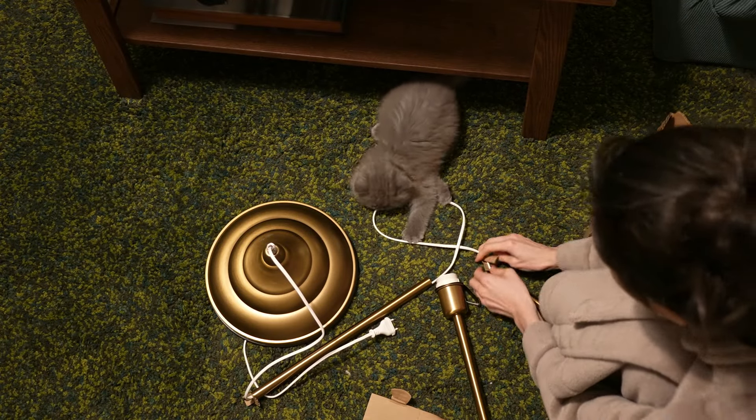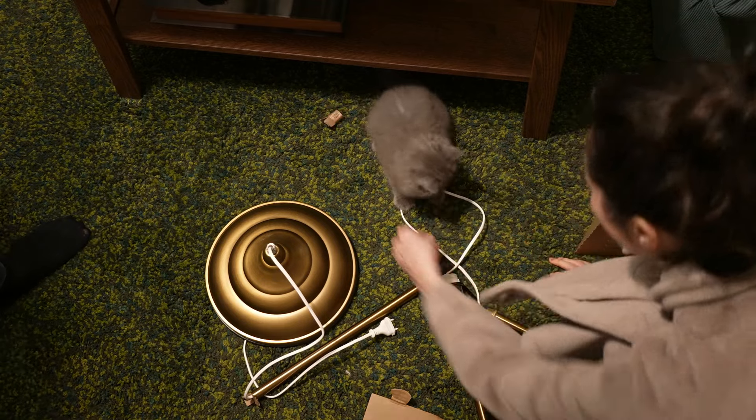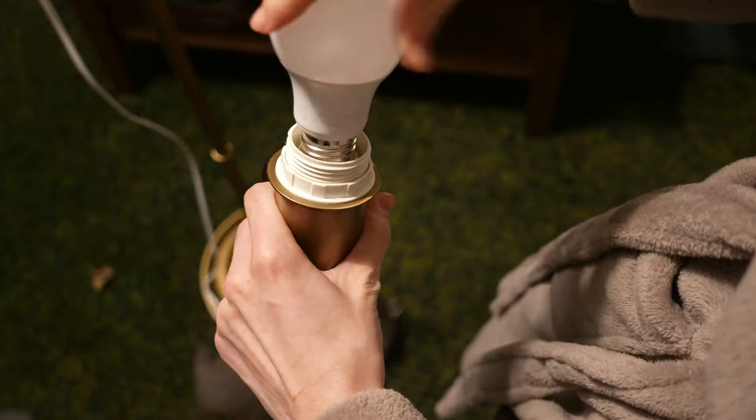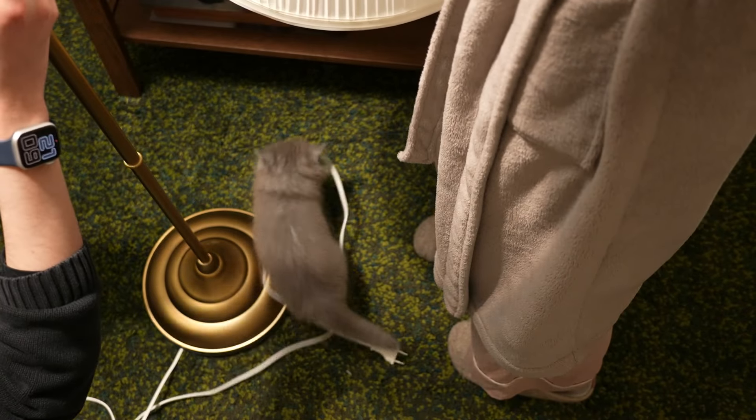We recently also got a new cat. Her name is Mathilde and she is now just a little bit more than two months old. She is so cute and so playful.